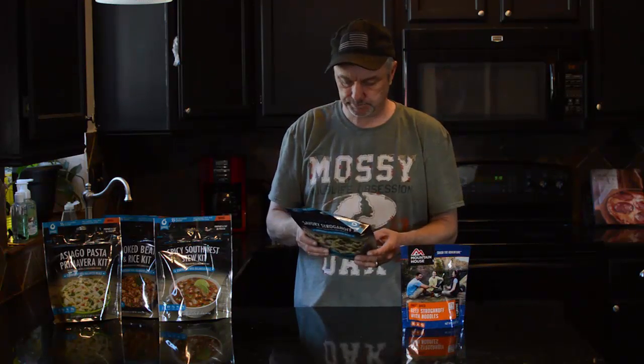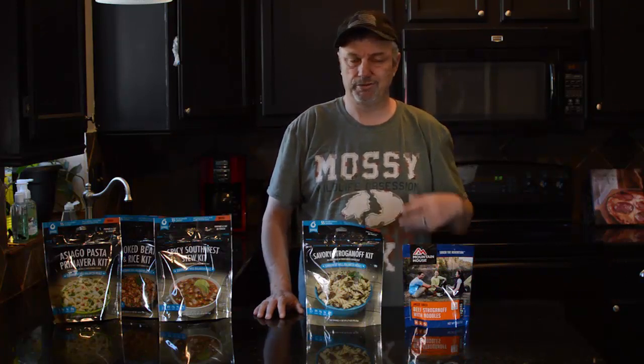The shelf life on Mountain House is about 10 years, where on the Bannock bag it says five years. On the website it says seven years, so that may be changing. I'll have to look into that a bit more, but five years shelf life is still pretty good — ten years is better, but five years is still solid.